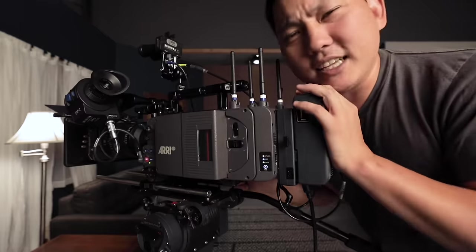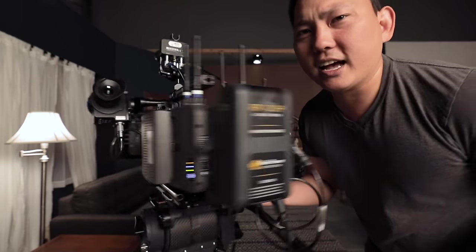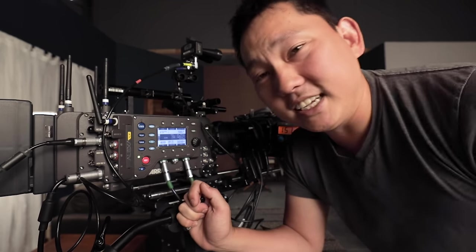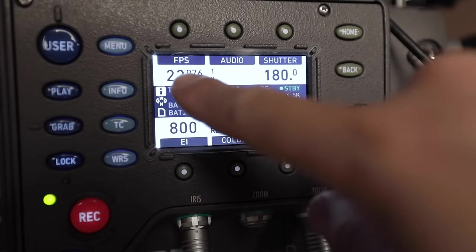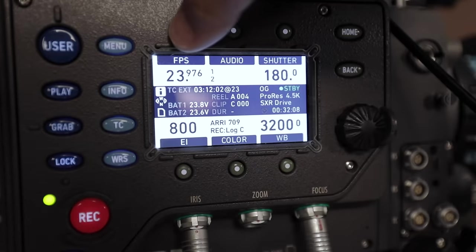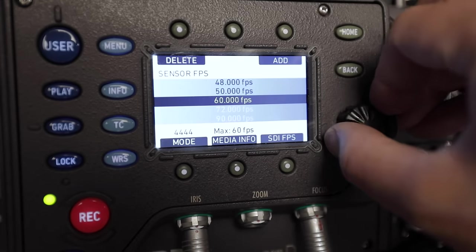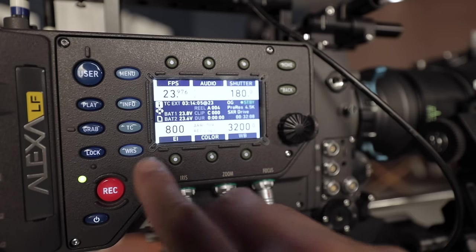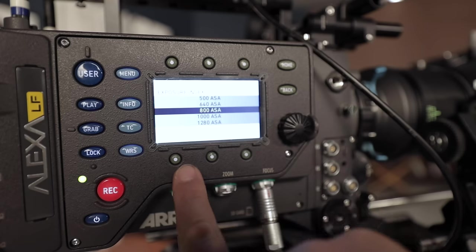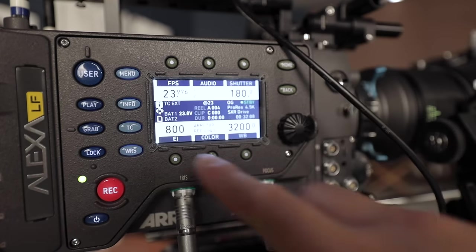They do have a camera called Amira that is very well designed for single operator, but cameras like this are designed to be used with a full crew. So you've got your camera operator on this side, and this is where your assistant is going to be looking. So if we zoom in here, we have our frame rate - if we wanna change that, we can just tap on that and jog it down to different frame rates. We've got our shutter angle right there, set to 180 degrees - that's where you want it most of the time. And then your exposure index, basically your ASA or ISO, 800 right there is good.